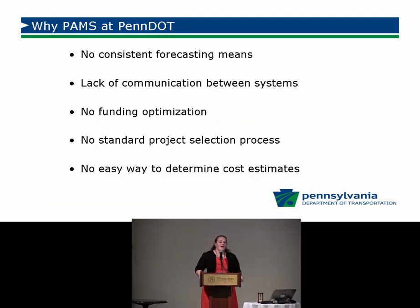Why PAMS at PennDOT? Previously we had no consistent forecasting means. We do have lots of historical information, and we were able to make predictive assumptions from it. But we weren't really utilizing it to the best of our ability or making it a granular enough approach to know exactly which buckets of roadways were progressing and in what manner.